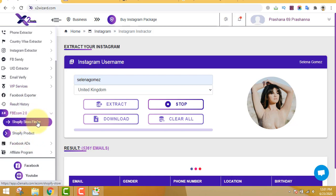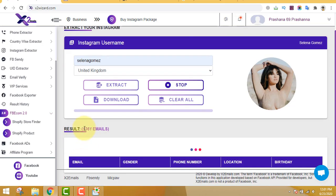You also have the Facebook Exporter, which can export all the data. There's also a Shopify Store Finder and Shopify Product Spy, so this is one of the coolest marketing software tools where you can do pretty much anything. The software has now already extracted 5,000-plus emails.